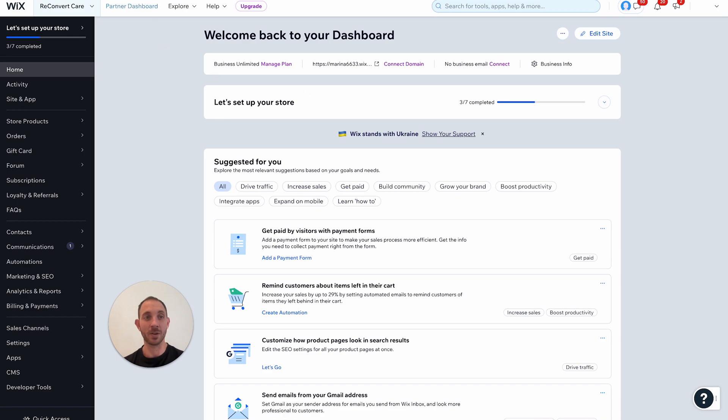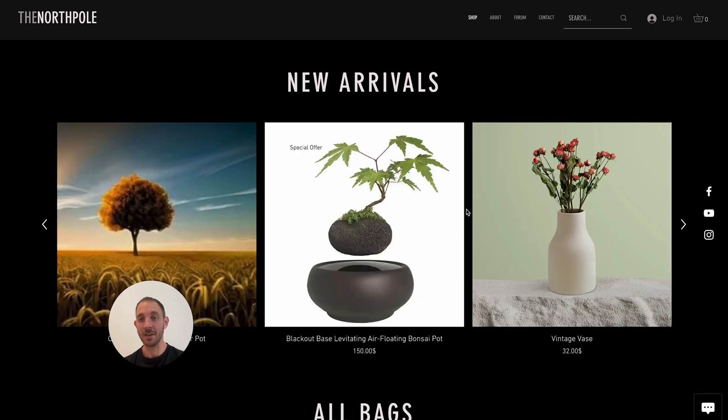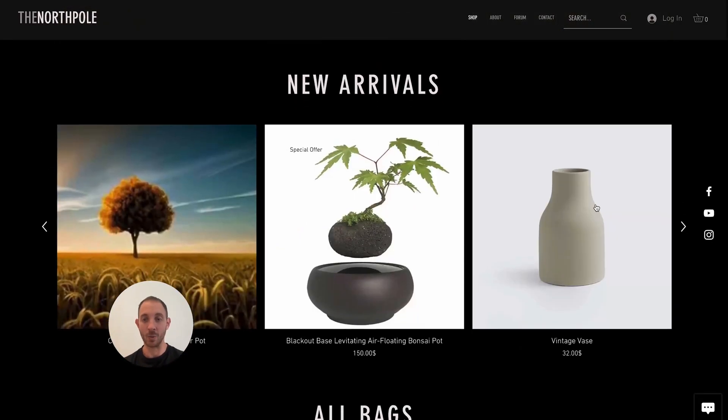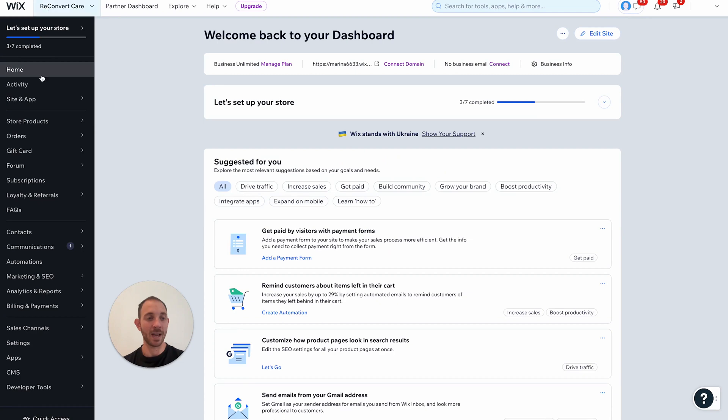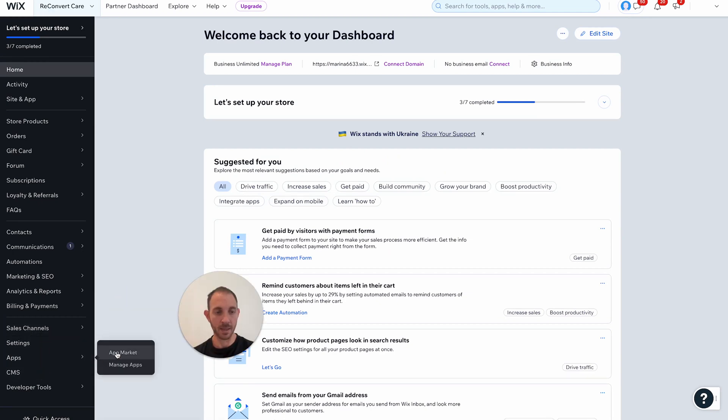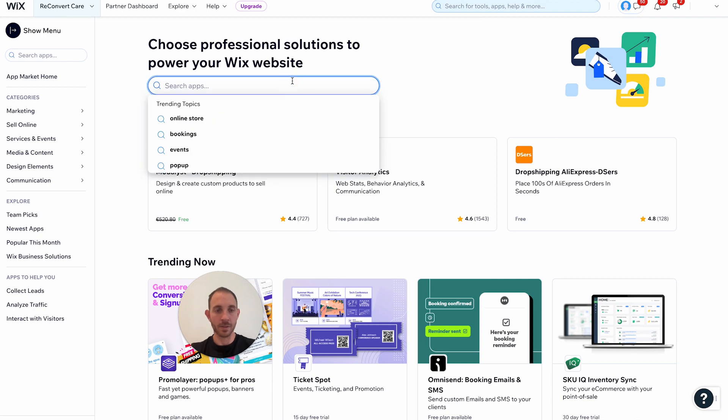So this is my demo store — you can see it here, I have a few products and I would like to upsell them in some way. The way to go about it is super simple: I'm just going to go back to my store, then go to the app store — let's go to Apps, then App Market — and I'm just going to search for Reconvert.